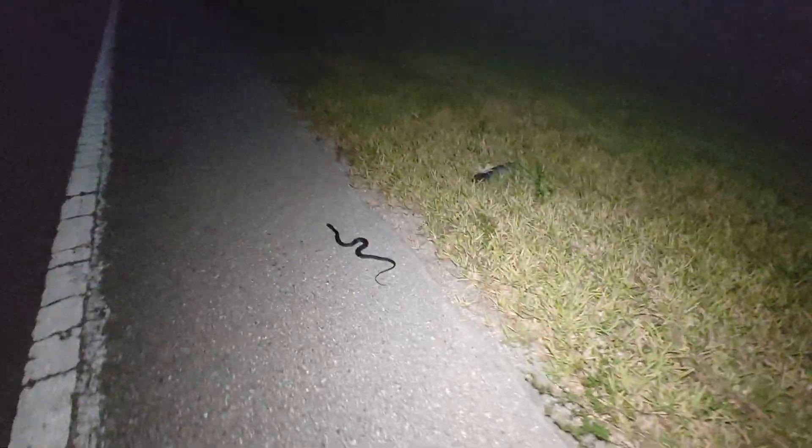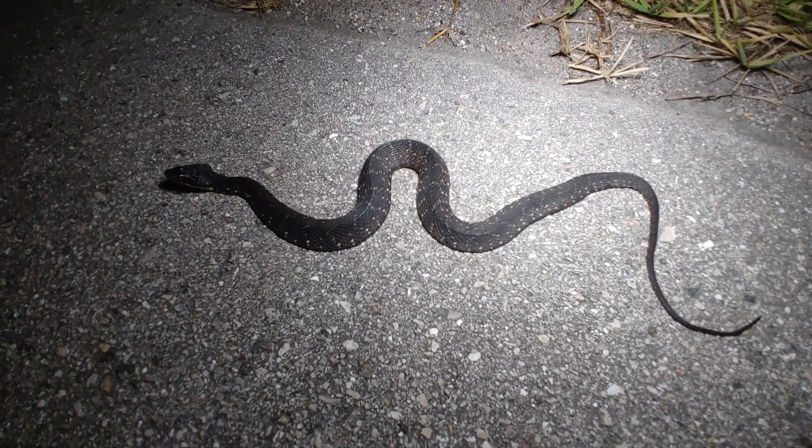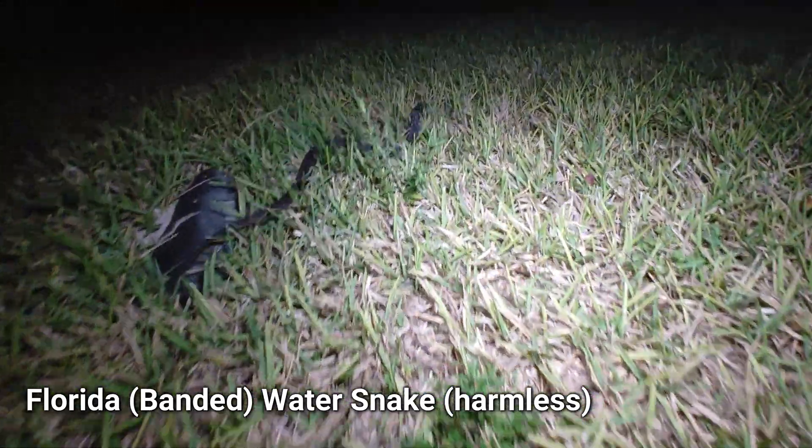Snake number two at dusk — my first non-corn snake after dark here in a while: a really dark-banded water snake. Oh, and there he goes, taking off. All right, let's keep going. Well, it ended up being a super slow night — I only saw two live snakes after dark. I'm not really sure why; the conditions seemed really good and it had gotten some rain in the last couple of days. Still, it was an awesome day. Any day that you see a diamondback is an amazing day, and I'm super thankful I got to see one today.